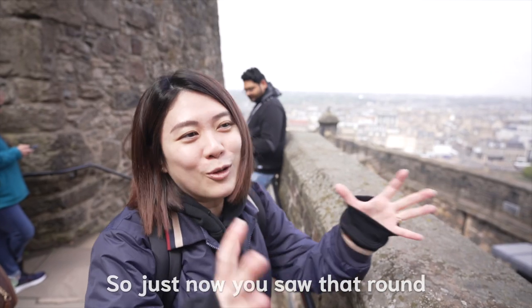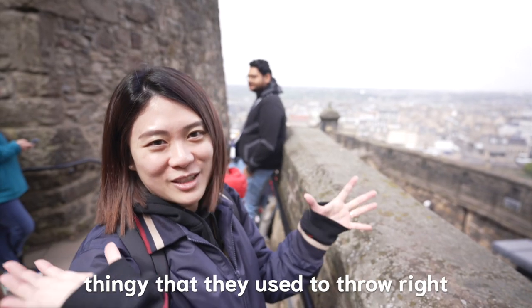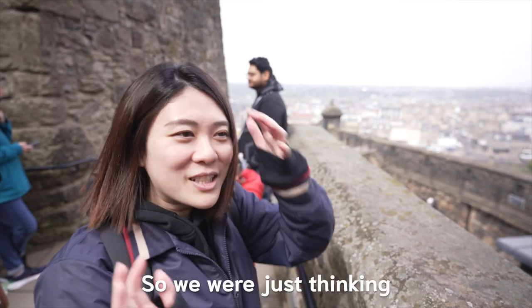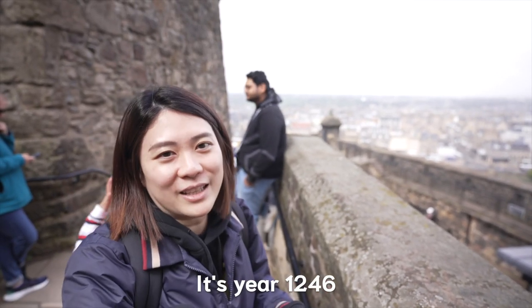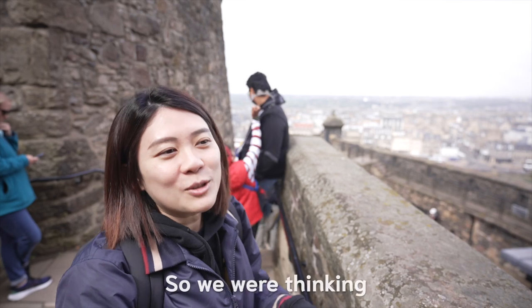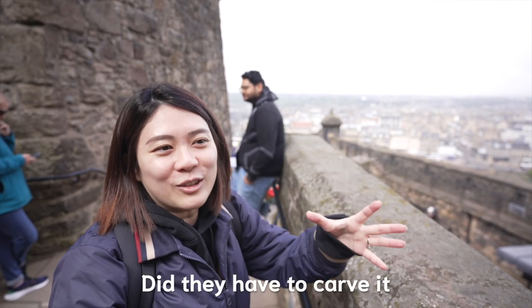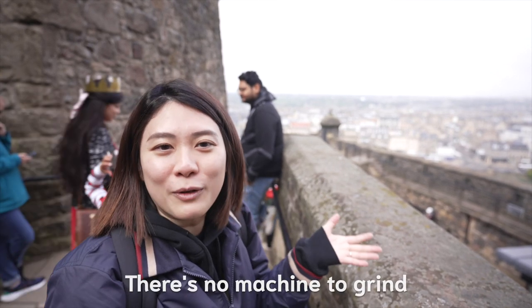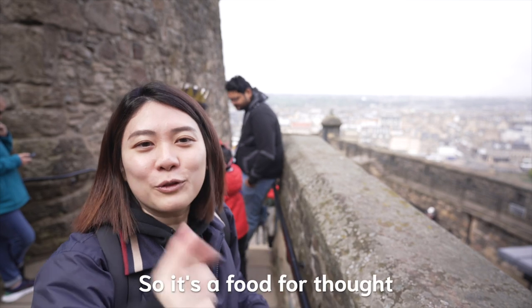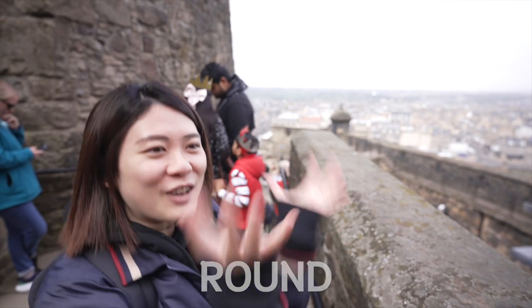Just now you saw that round stone weapon thingy that they used to throw. We're thinking that at that time — it's Year 1246 — how did they manage to make it round? Do they have to carve it or grind it? But if you grind it, there's no machine to grind. So how did they manage to make it round?